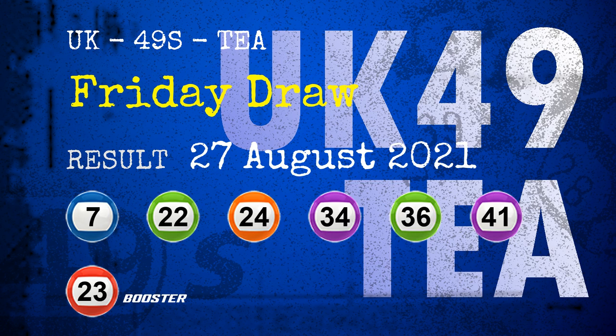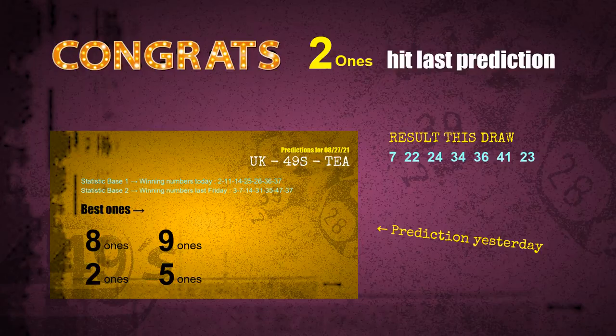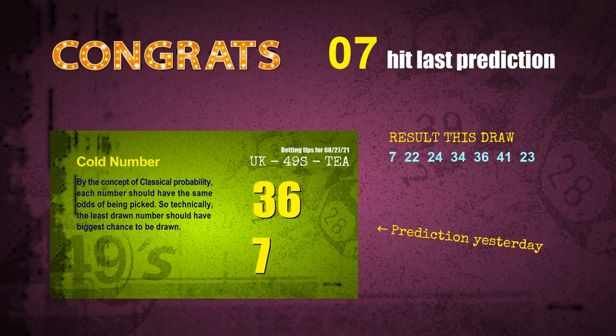Congratulations to friends who bet on 2s, number 07, number 36, and red balls. The 2s are hit, red balls are hit, number 07 is hit, number 36 is hit. Congrats to all winners! We will tell you how to find out winning numbers of the next draw step by step.